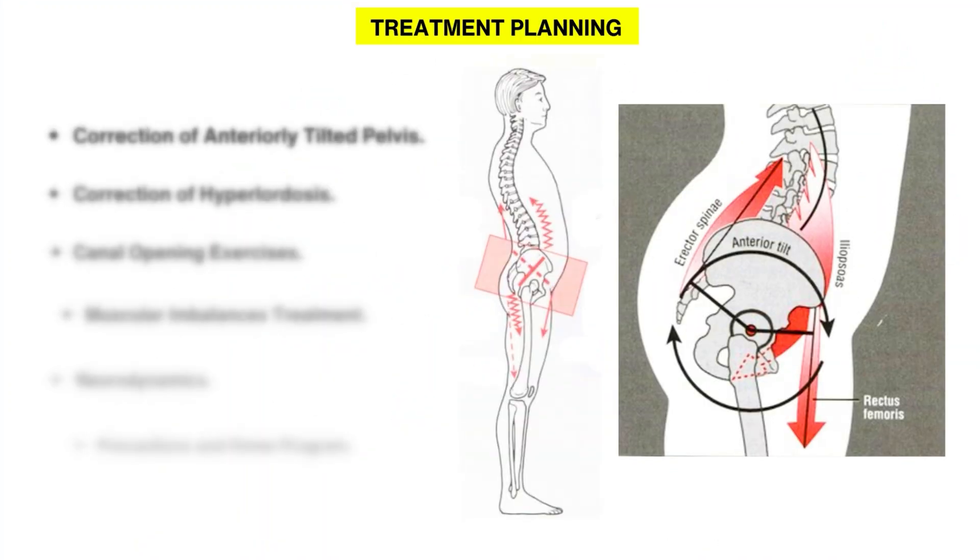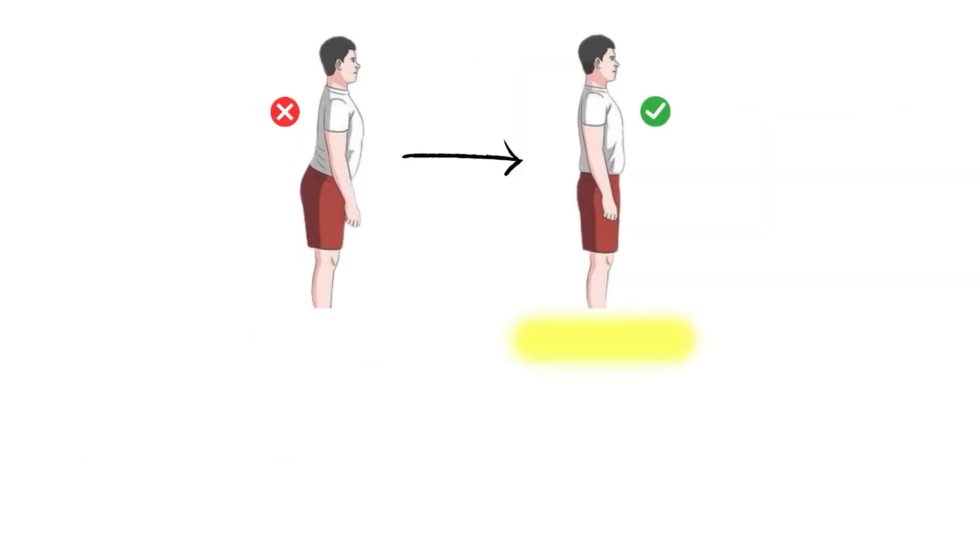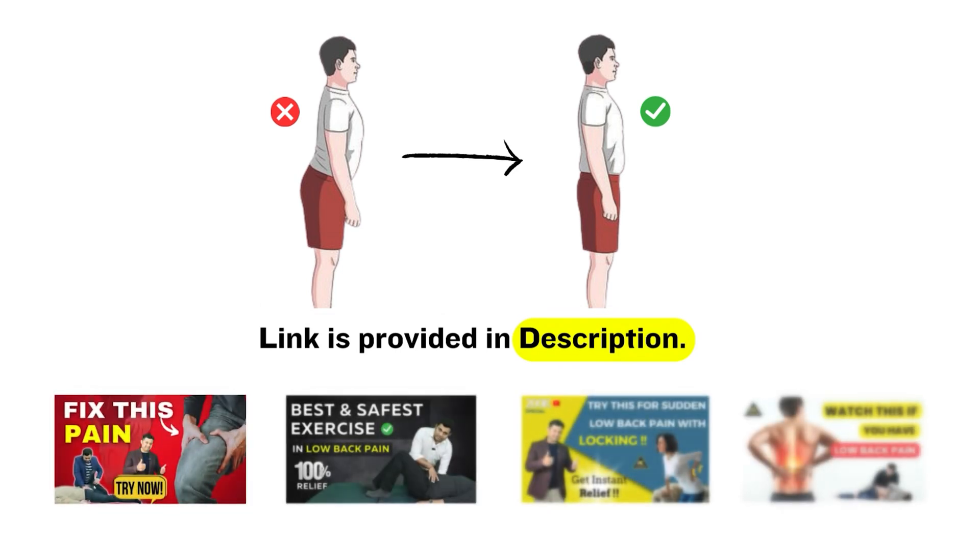This treatment plan will give you 100% results by correcting the root cause of the problem and will give you expertise in managing such patients. Links to all of the videos are provided in the description below.